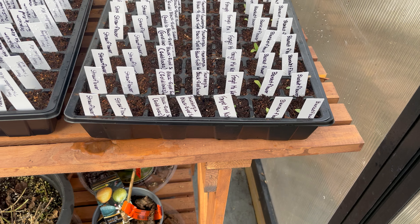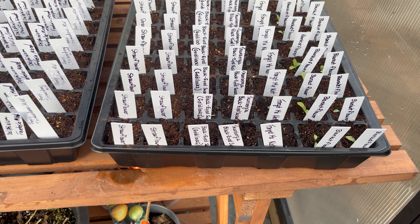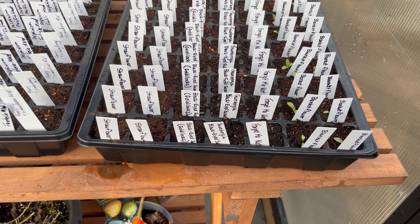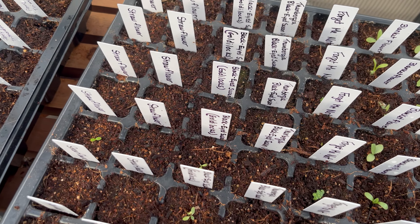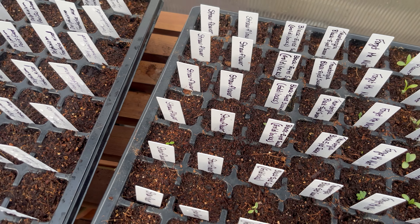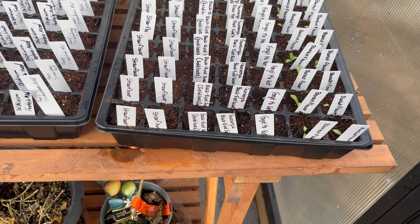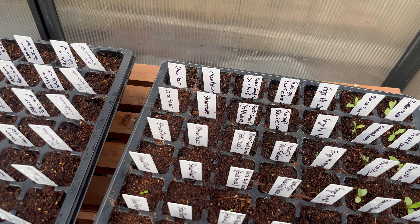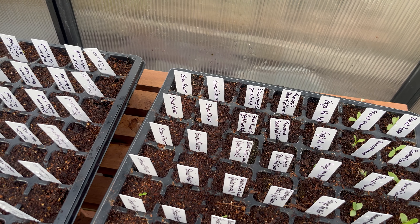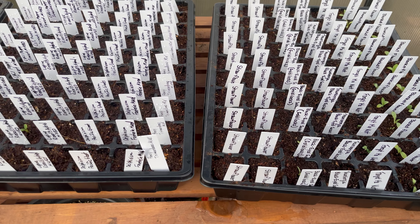Went ahead and started cleaning out, still got some more to do. Still got to get another 4x4 bed right here, and I need to order soil. I'll probably get soil in here — probably next Friday I'll start having that delivered so I can get that all taken care of.